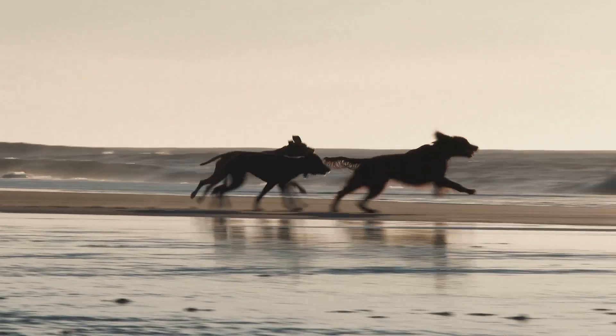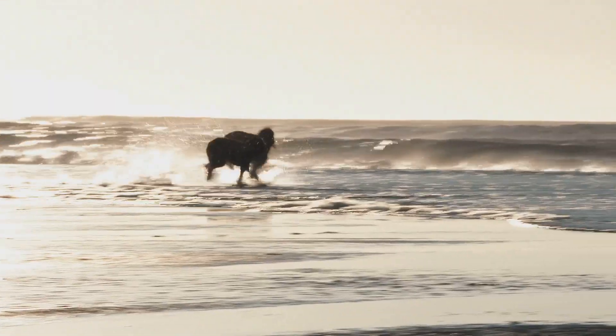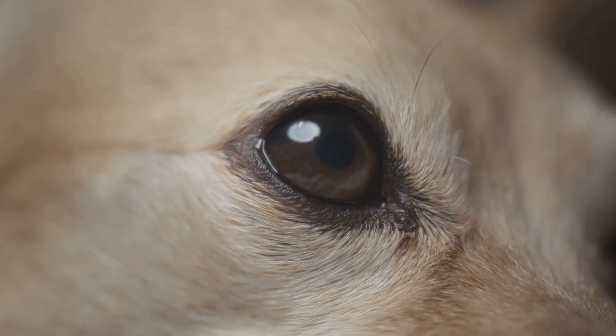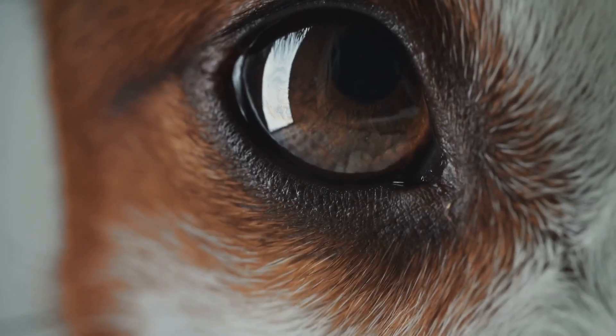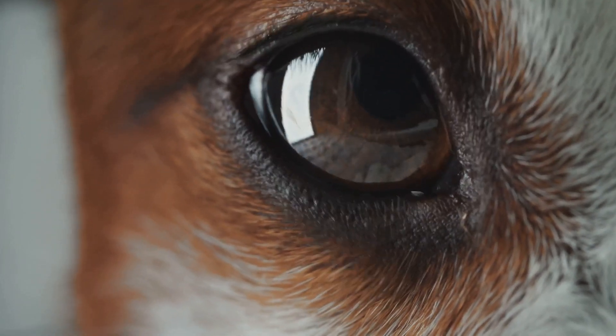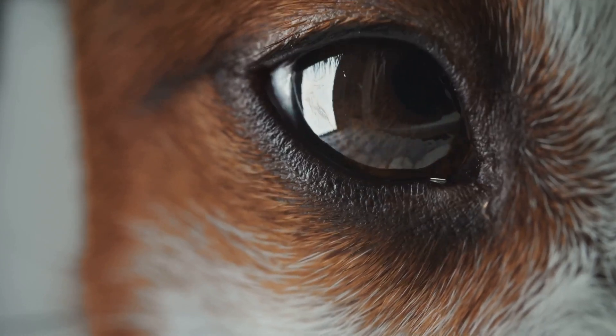Dogs, on the other hand, have evolved to be crepuscular, meaning they are most active during dawn and dusk. This adaptation has shaped their visual system to be more sensitive to light and movement, even when illumination is low. Although their eyes are similar in structure to ours — with a cornea, lens, and retina — there are some crucial distinctions that contribute to their superior night vision.